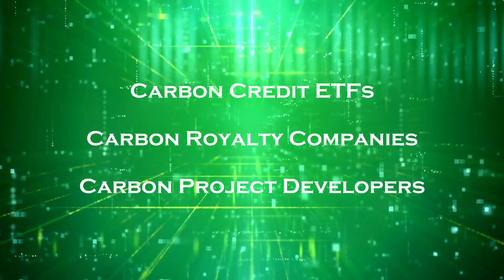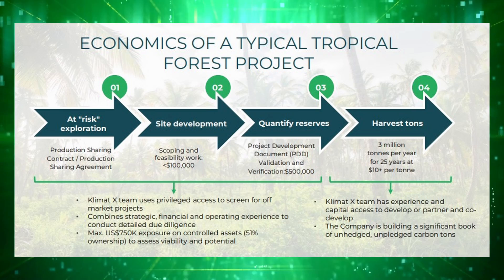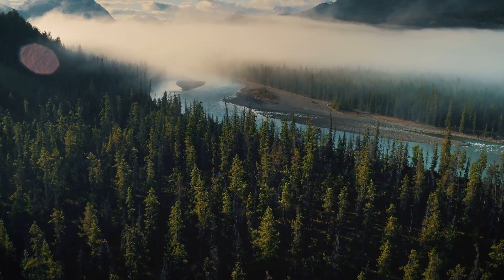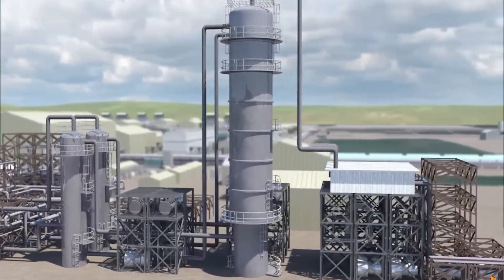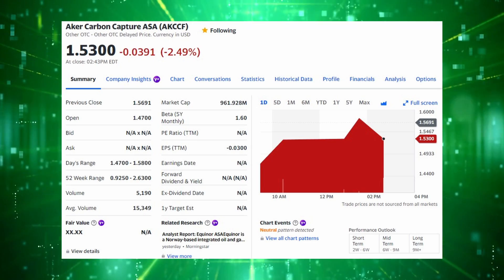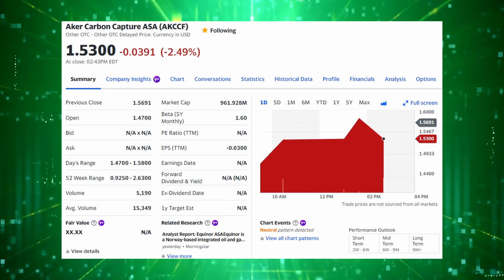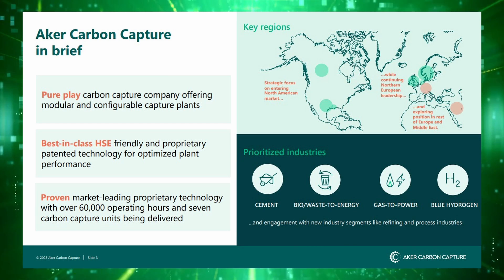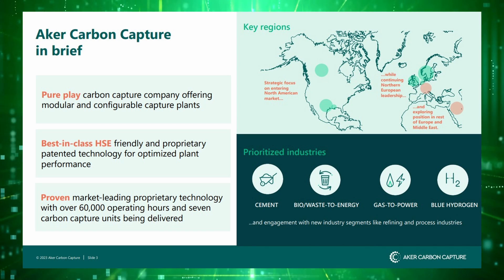Moving on to the last type of business model: the carbon project developers. These companies are the ones that actually design and build carbon projects that operate in the voluntary carbon markets, whether that be REDD+ or forestry projects, cookstoves, plugging oil and gas wells, carbon capture, and more. The first and largest developer to look at is Acre Carbon Capture, ticker ACC, currently trading at a market cap of around $961 million USD — by far the largest company mentioned in this video. The company has carbon capture projects across Europe, in the UK, Norway, Denmark, and more, along with exploring opportunities in North America and the Middle East.